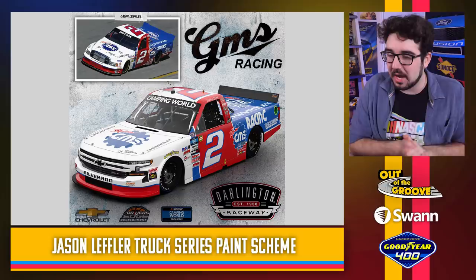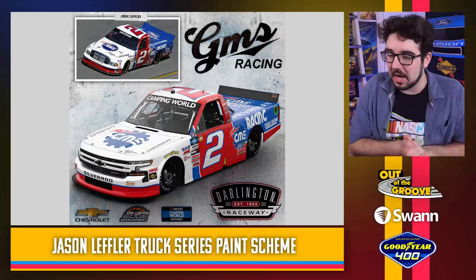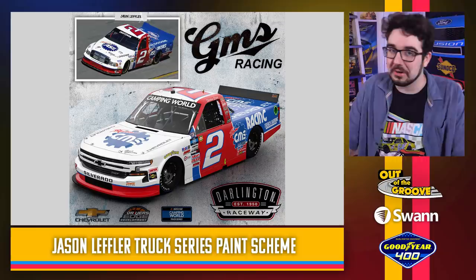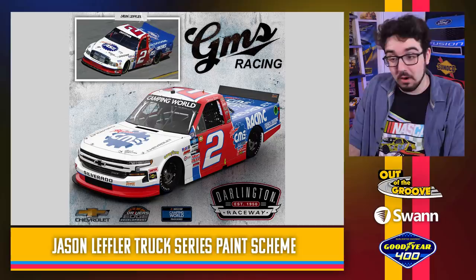GMS Racing — a Jason Leffler inspired throwback. Again, they changed the number font. This one is so cool. Even the logo almost looks identical. I love it when sponsors are willing to adjust their logo to better match the throwback paint scheme. This is fantastic. Great to see a Jason Leffler race truck on the track this weekend.